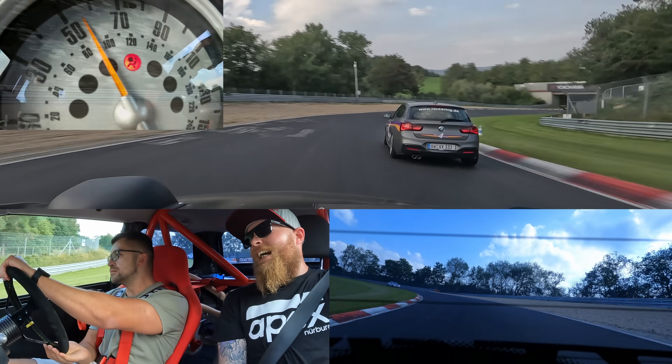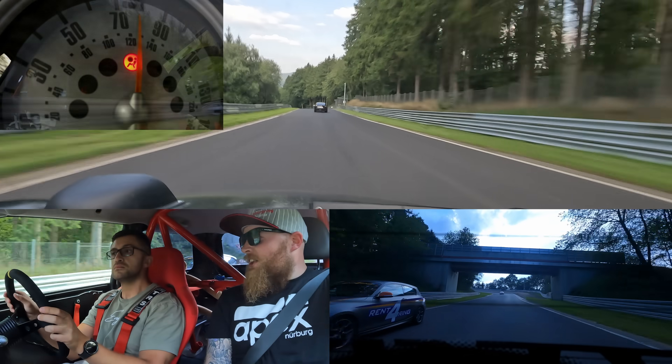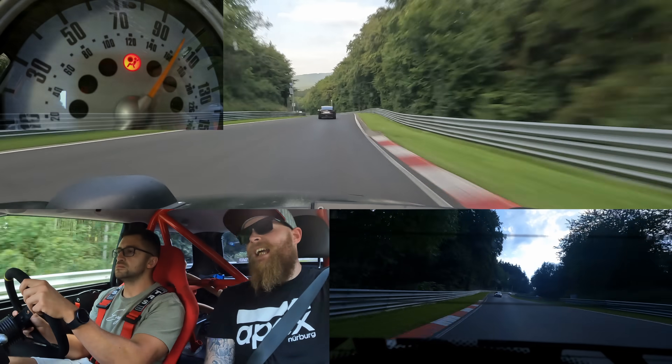Just before I came here I had a proper alignment done — I think it was a John Cooper Works or GP2 alignment, I can't remember. So a little bit more camber, but not so much because obviously you've got a road trip ahead.